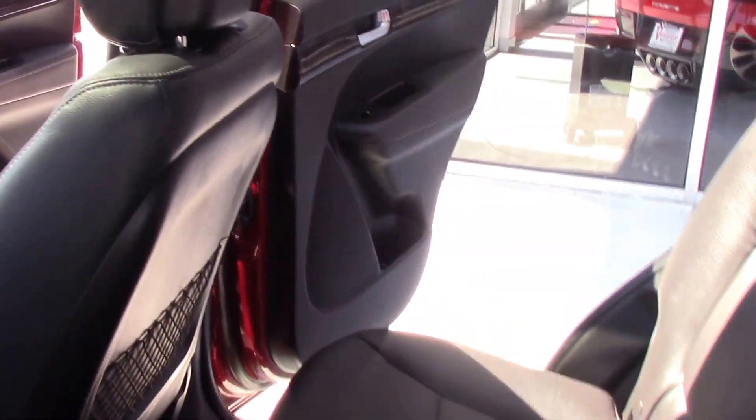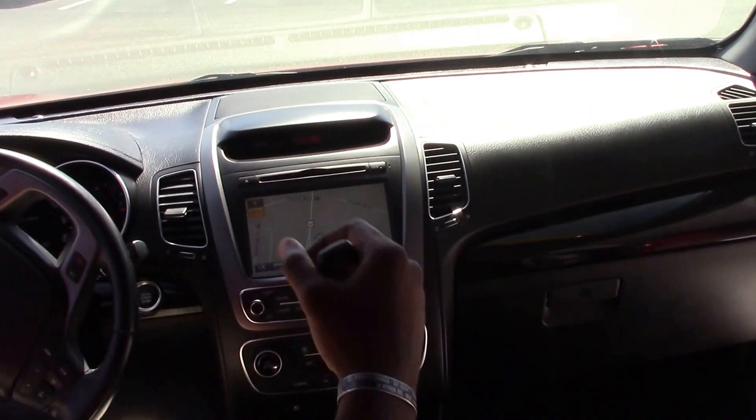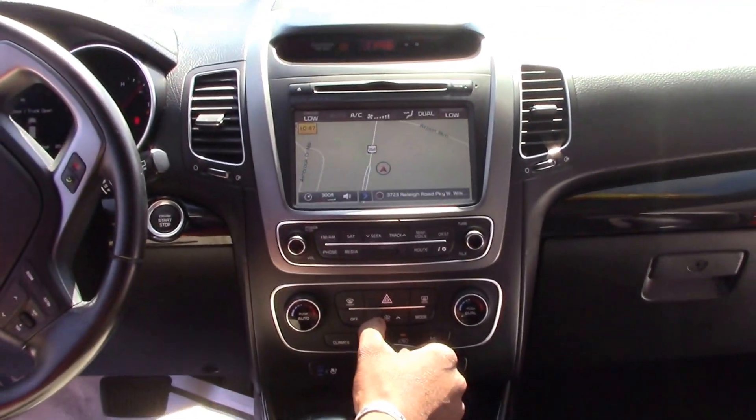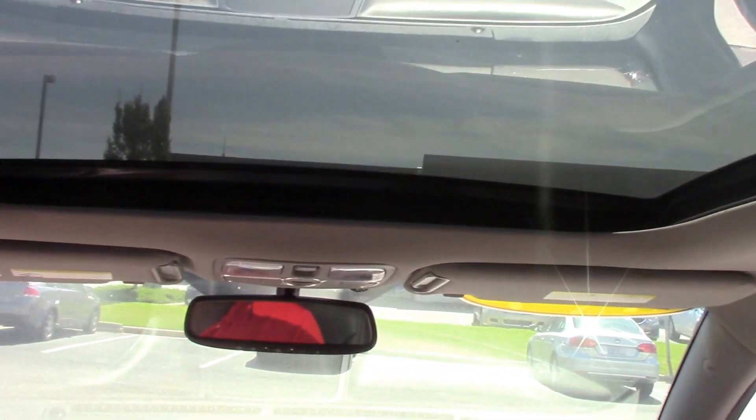I'm going to show you some features on the inside of this Sorento. As you can see, this model of the Sorento comes with a sunroof, and also a moonroof that runs fully from the front of the car to the rear of the car.